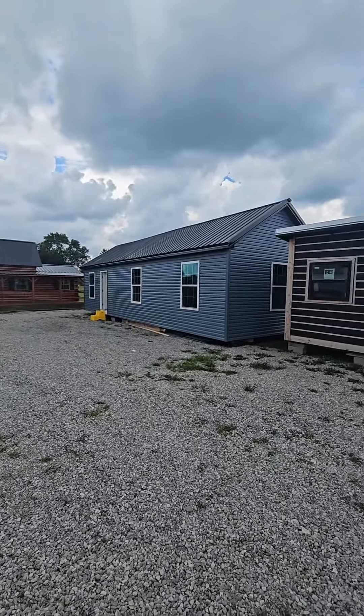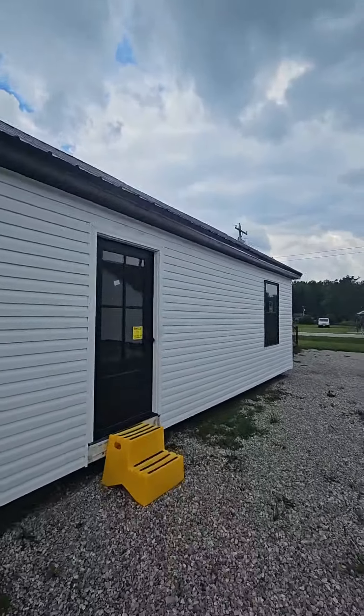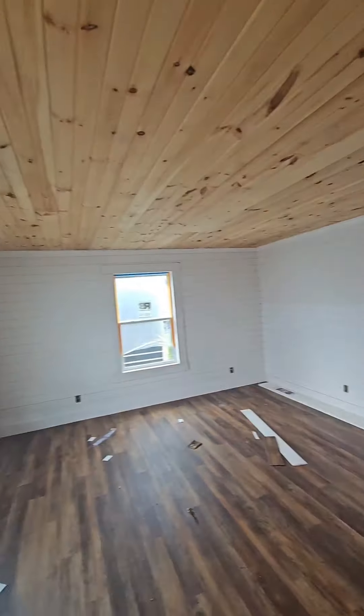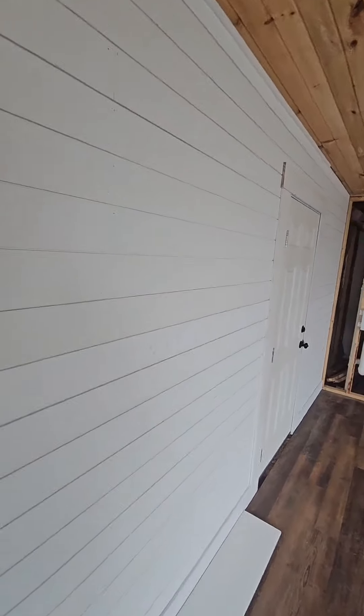I've got a customer over in that one right now, which is why I didn't go in that one. But I'll go in this one. Remember, the Mennonites are still setting this one up, so it's still a construction zone in here, but I'll be able to explain it to you so you can see how it all comes together when it's done. Excuse the mess.